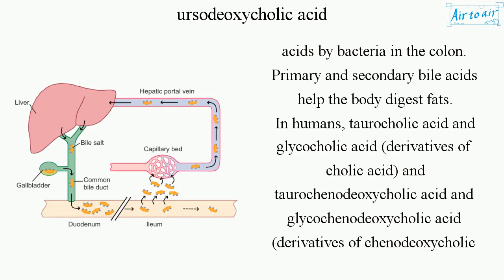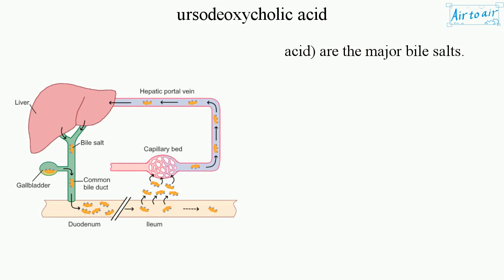Primary and secondary bile acids help the body digest fats. In humans, taurocholic acid and glycocholic acid, derivatives of cholic acid, and taurochenodeoxycholic acid and glycochenodeoxycholic acid, derivatives of chenodeoxycholic acid, are the major bile salts.